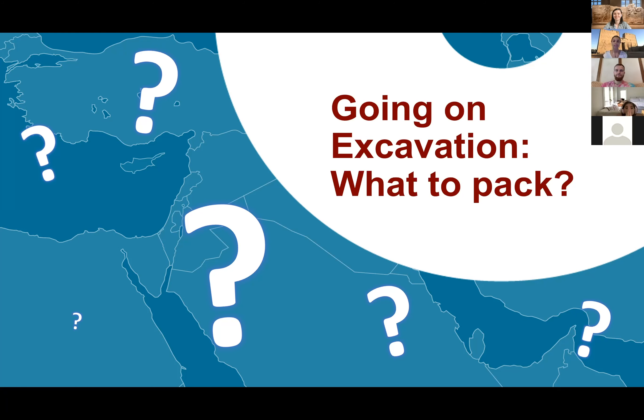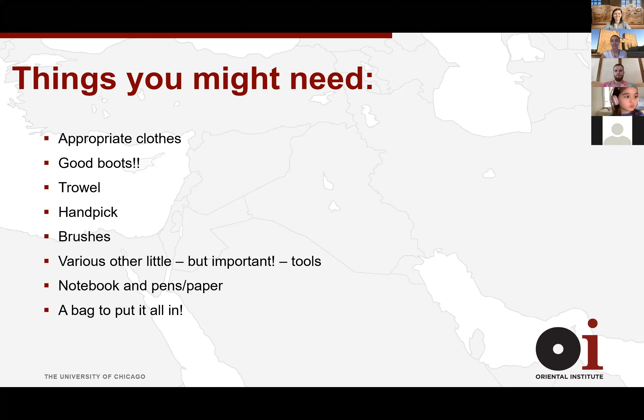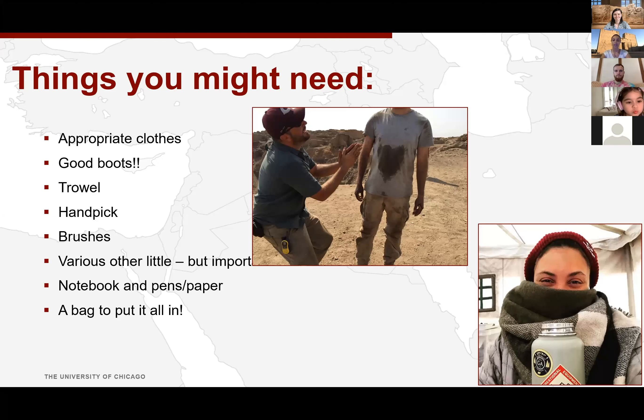Water and food we can get in-country, so we don't have to cart those from the United States to Egypt. Egyptian food is really delicious too. So: brush, notepad, water, sunblock, shovels, tools — all great suggestions. First off, you need the right clothes. It can get up to 110 degrees in Egypt in the summer easily, many days in a row.